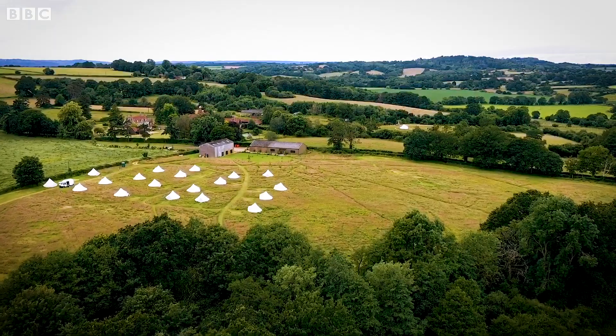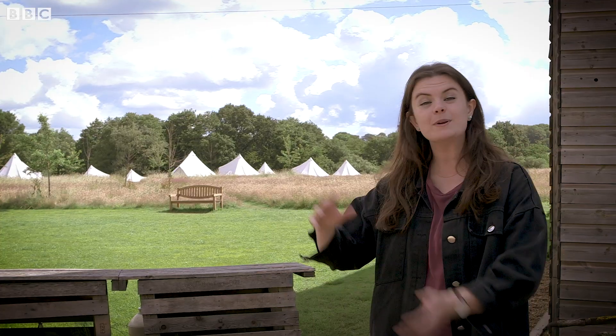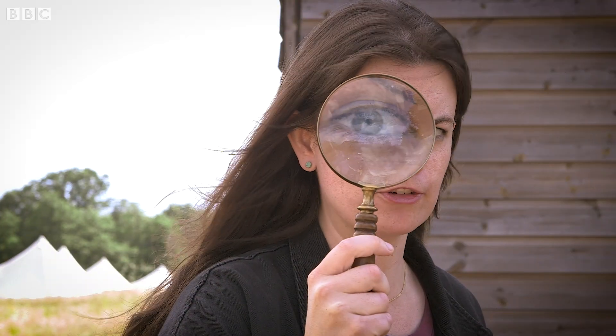I'm here today in my beautiful garden — no, I'm just kidding, I've just borrowed this field for the day. But don't worry, you don't need space this big. You could go to your local park, or you could wander around your neighborhood streets, or you could just try it outside your own front door. So let's go find some micrometeorites.